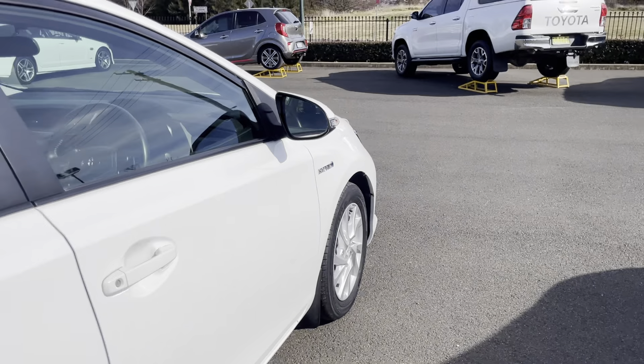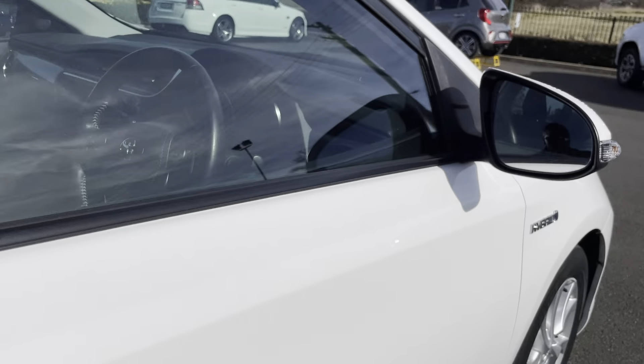Coming around to the driver's side door, you can see there is a small little dent just here — nothing major, but we are pointing it out to you.